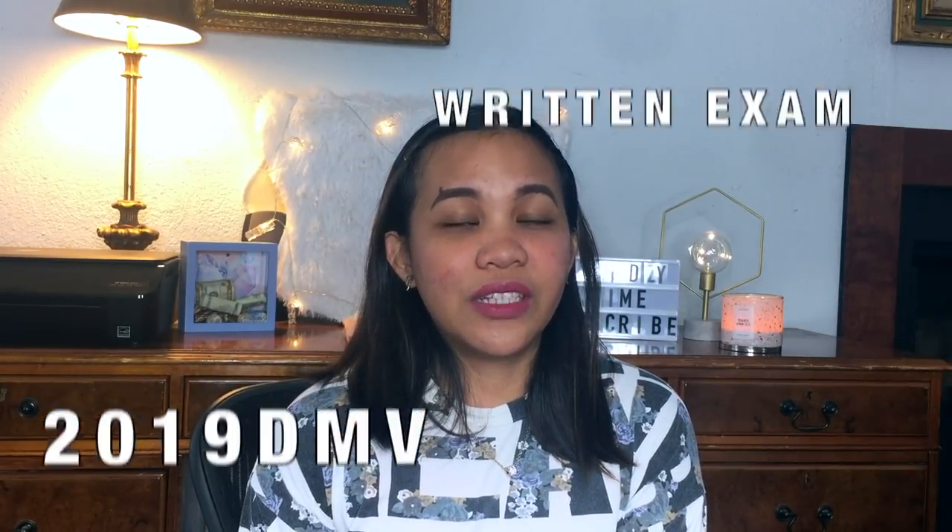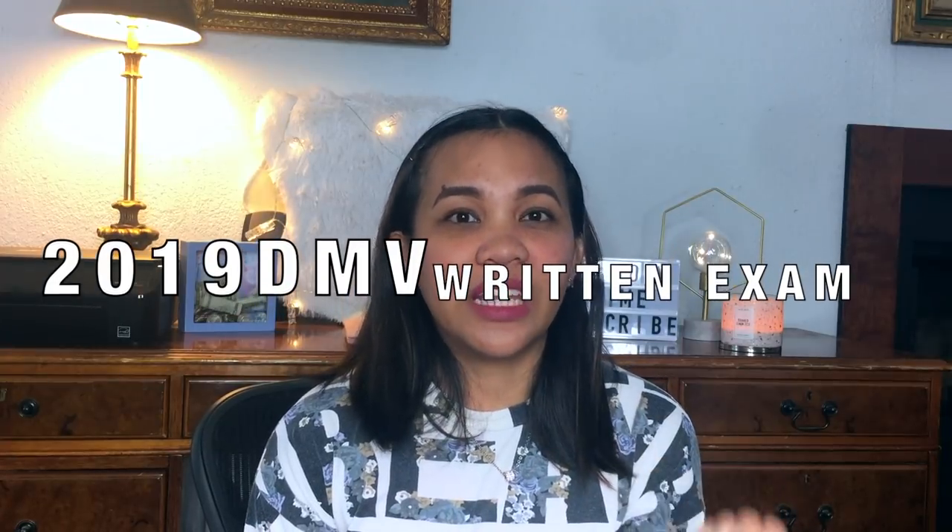Hey guys, welcome back to another episode of Lindsey Time. In today's video, I'll be sharing my experience on the DMV written exam here in California, because today I just took my DMV written test for the first time and I passed it with just one try. I want to make this video to give you some tips and share the questions I encountered during the exam.